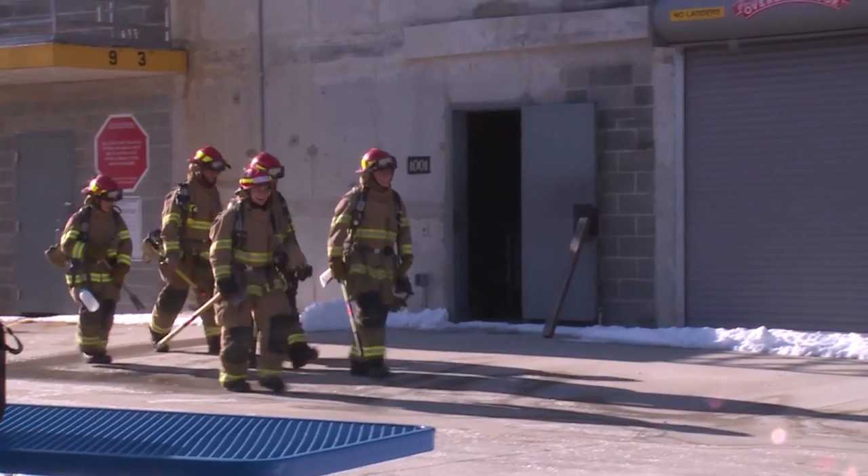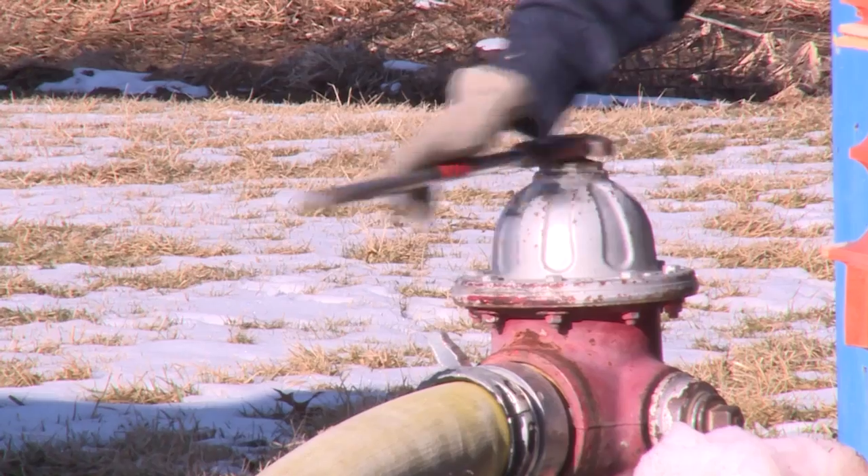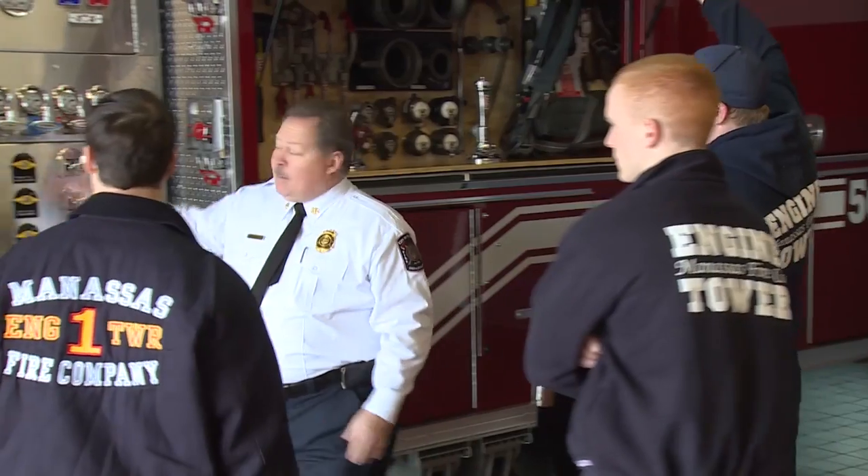If I could speak to chief officers directly throughout the world about the F-STAR website, I would tell them it is a great place for them to go so they understand the research and understand what's happening with fire dynamics, so that we make firefighting safer.